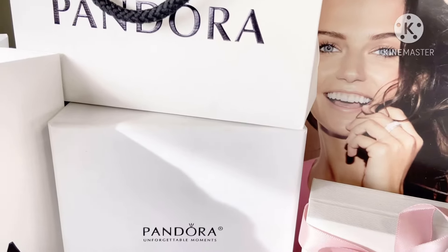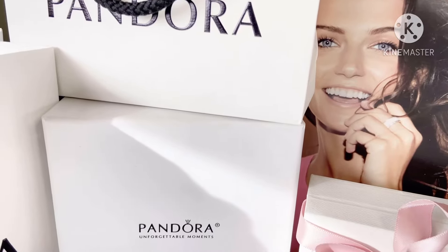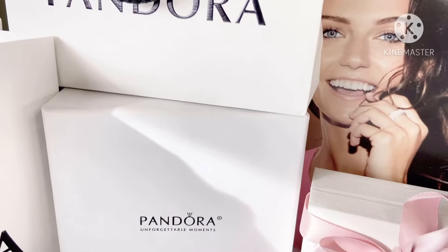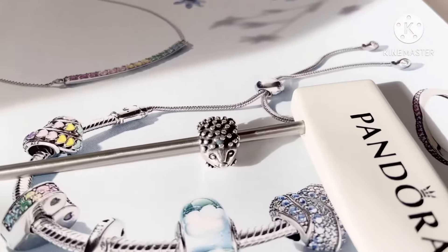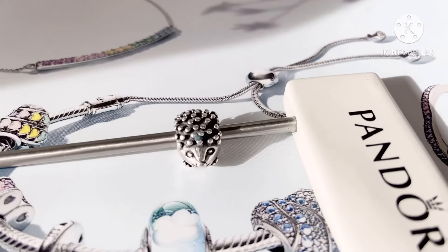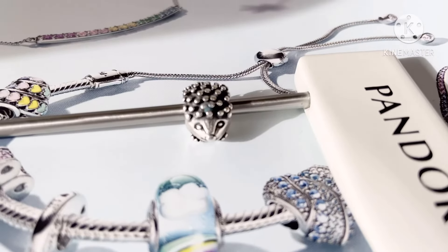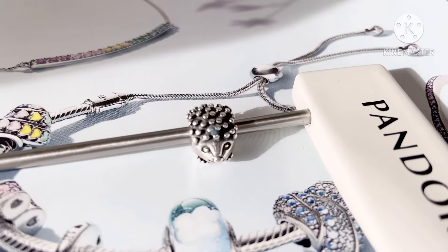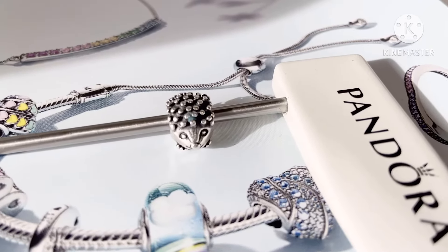For today's video I recently acquired a stinkingly cute little animal charm. She's so stinking cute, and what I'm talking about is none other than this cute adorable little hedgehog. I recently acquired this Pandora hedgehog retired charm and I haven't cleaned her yet, but I was so excited to get her into my collection.